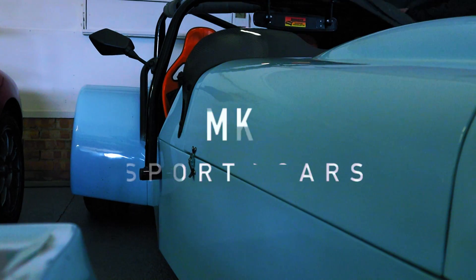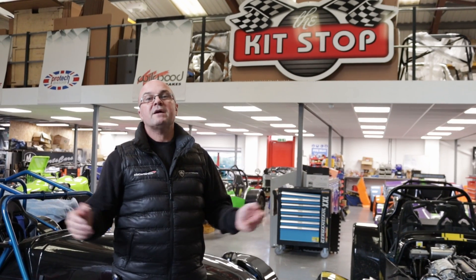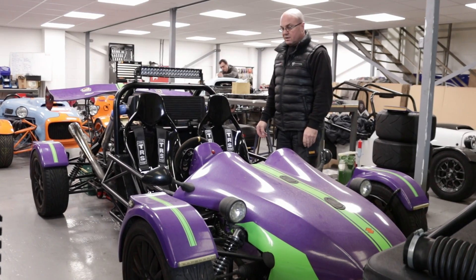Right guys, welcome back to MK Sports Cars. We're going to get into the workshop today and have a dig around. You won't believe what we found on that ZZR 1100 engine - we've been through engine one, engine two, and now we're on to engine number three. Stay tuned.